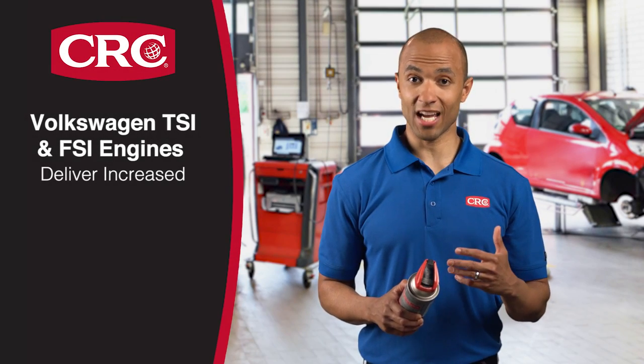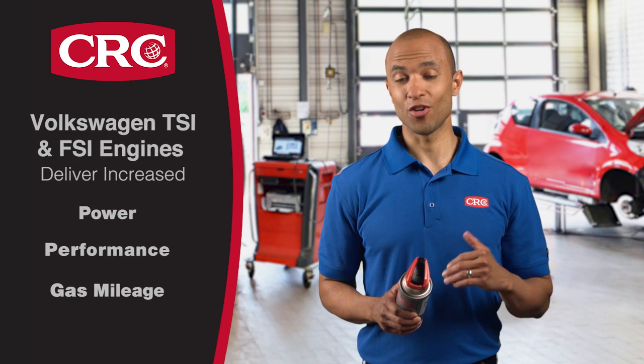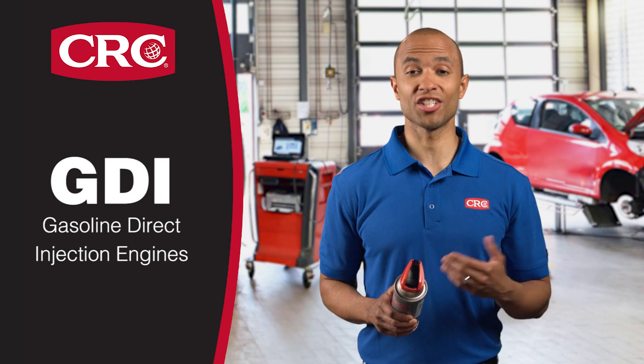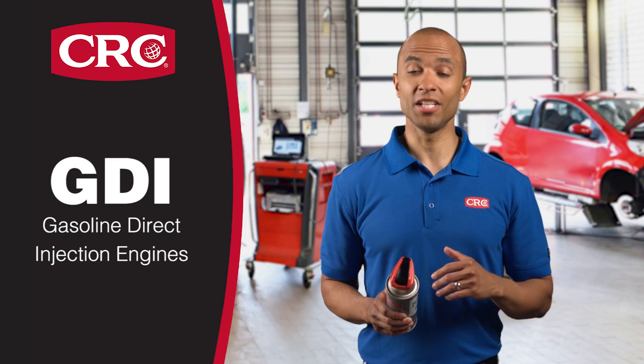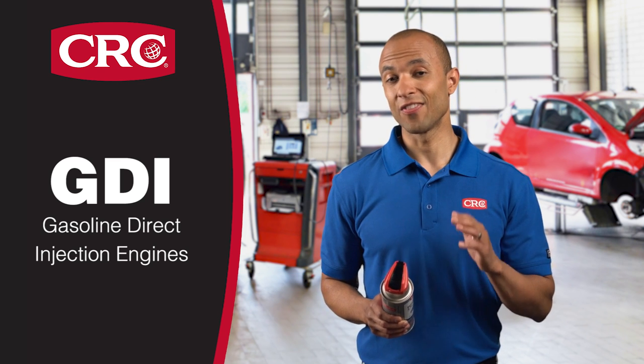Volkswagen TSI and FSI engines deliver increased power, performance and gas mileage. They're GDI, or gas direct injection engines. They're great engines, but need a bit more periodic maintenance. If you drive one of these vehicles, this is important.